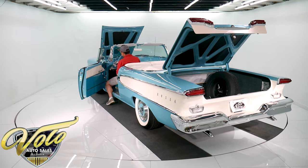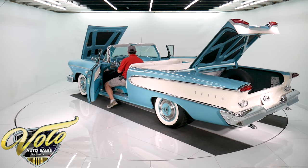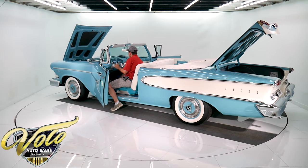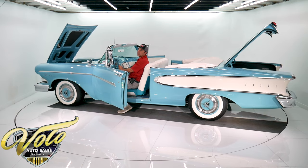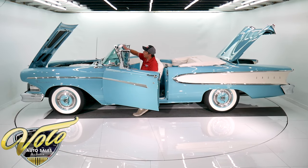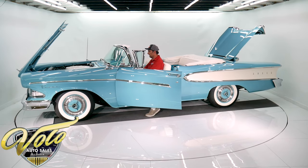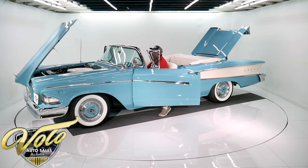I'm not asking even a fraction of what it costs to restore — someone's going to get a fantastic value when they buy this car. It's got 372 miles on it since it's been done. Every piece of chrome, everything is outstanding. The dash is gorgeous in this car.